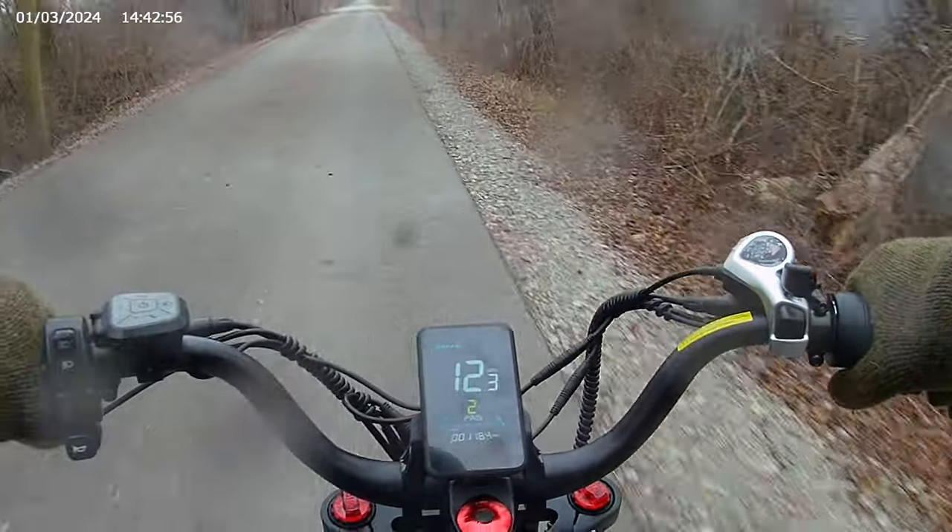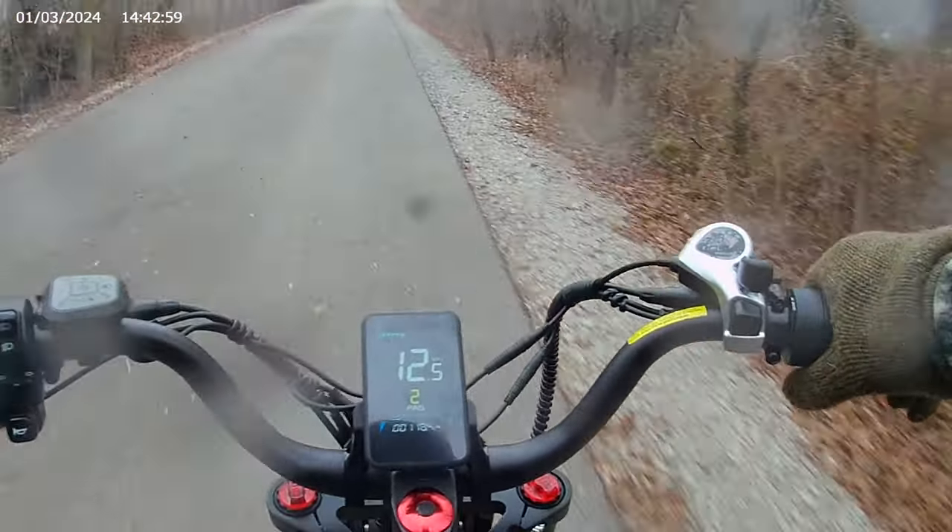That's it on gravel. It might not help gravel, but it does just fine.